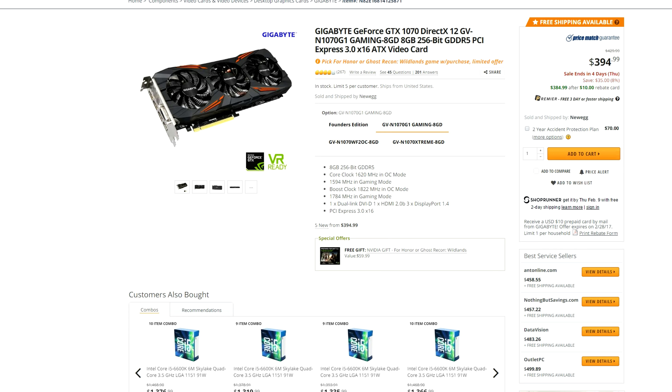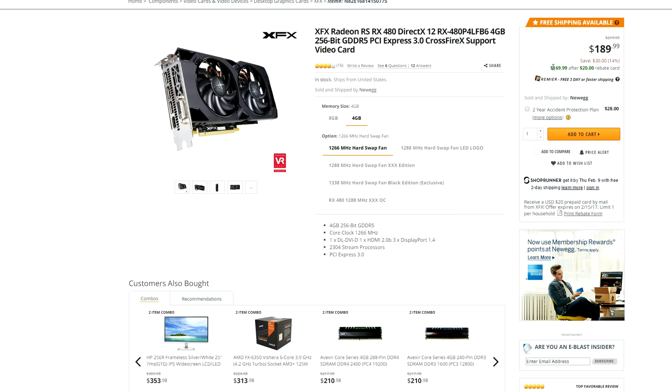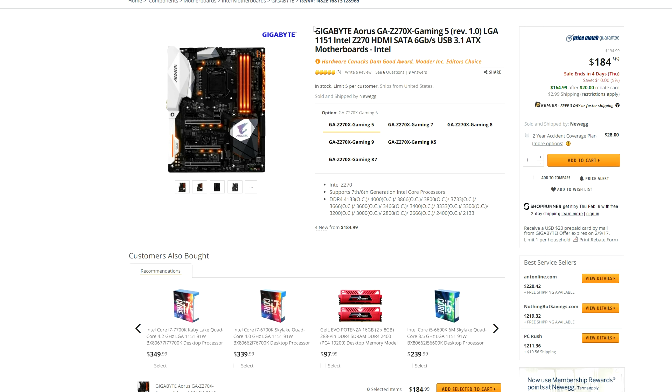The same Gigabyte GTX 1070 is also on UEG but for $385 after a mail-in rebate; however, you do get a free copy of For Honor or the new Ghost Recon game if you purchase it there. For those of you on a budget, the XFX RX 480 is a really good deal considering it's only going for $170 after a mail-in rebate. And finally we got the new Gigabyte Aorus Z270X Gaming 5 motherboard for the new Kaby Lake platform, going for $165 after a mail-in rebate, but the sale ends in 4 days.